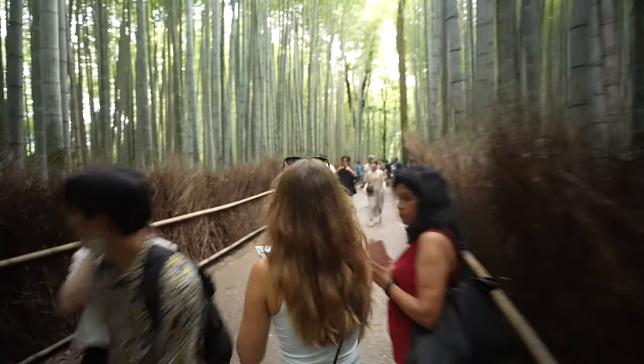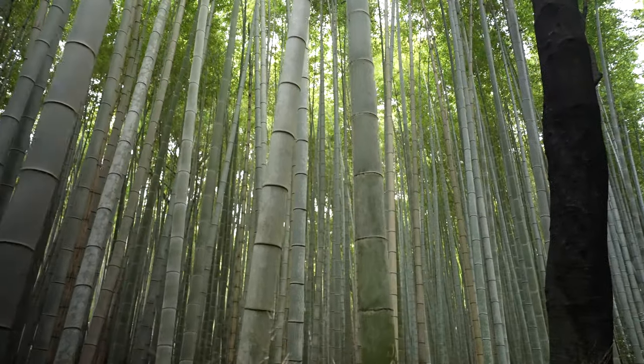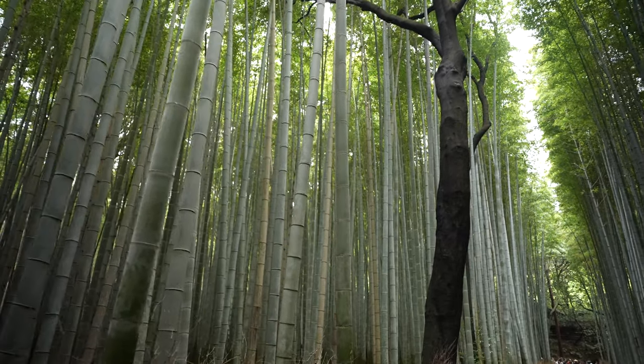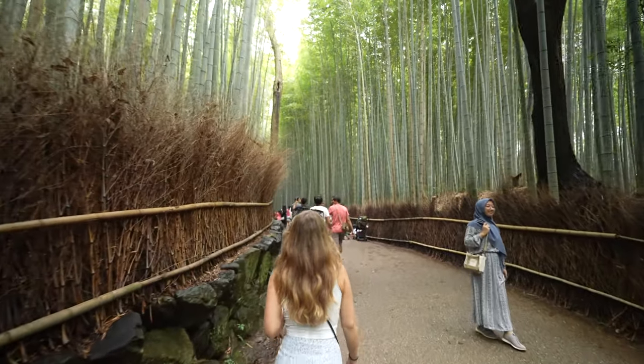The bamboo forest is really cool, but one thing to keep in mind is you will not be the only one unless you come really early in the morning. We read online that if you get here really early you might have it to yourself, but we're talking sun-up — and currently that's around 4:30 since we're here in July. The forest is open 24 hours. It's less than a half mile long, but it is super humid in there, so bring some damp towels to pat yourself off and also some bug spray.